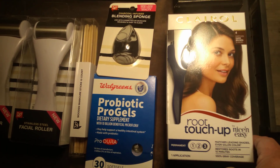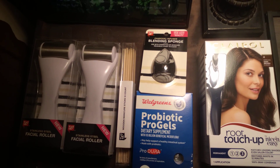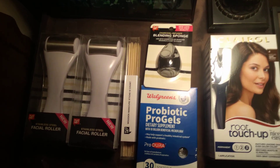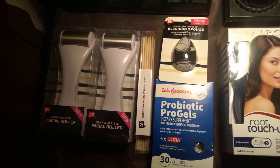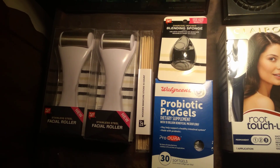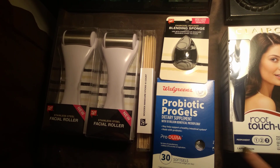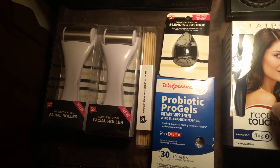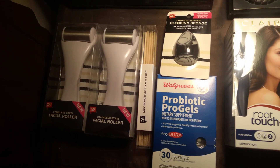Then the root touch-up — I needed the root touch-up — by Nice and Easy, the only kind the hairdresser says to use if I'm going to use a store-bought one. That was on sale for $7.99, one dollar off, and I had a Walgreens Catalina for four dollars off any hair color product four dollars or more. So it was on sale for $7.99, used the four dollar Walgreens Catalina, brought it down to $3.99.